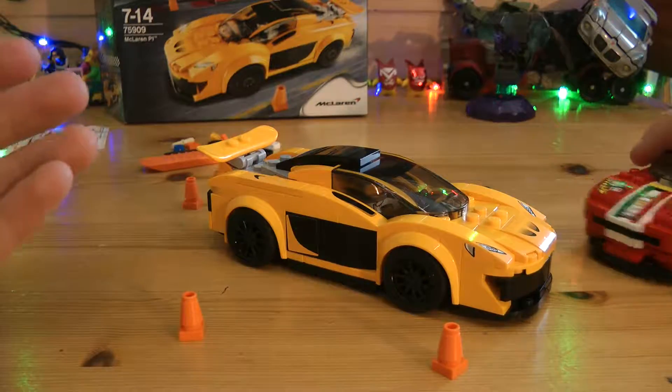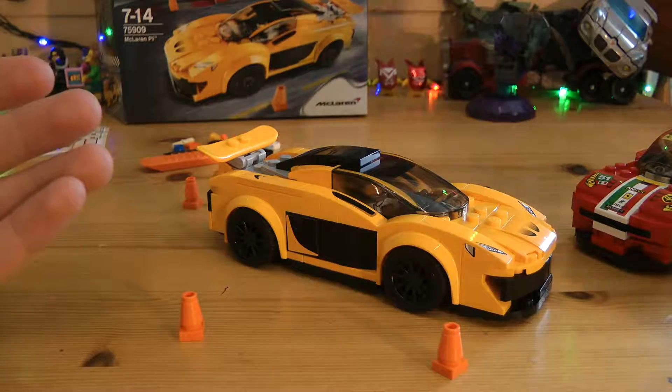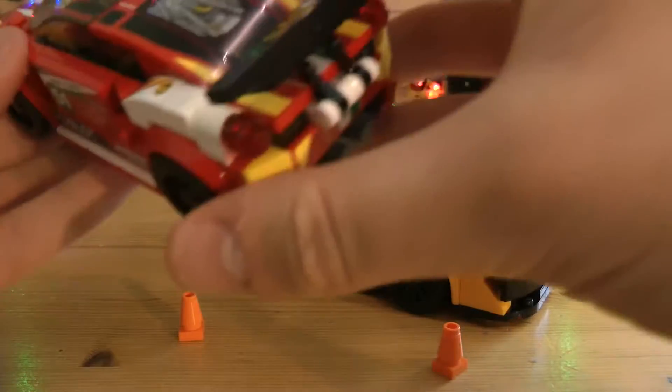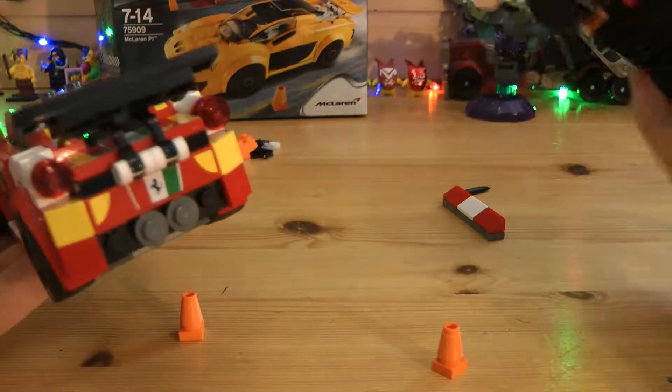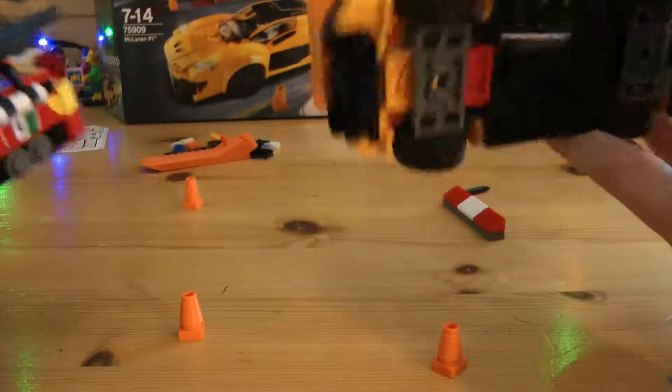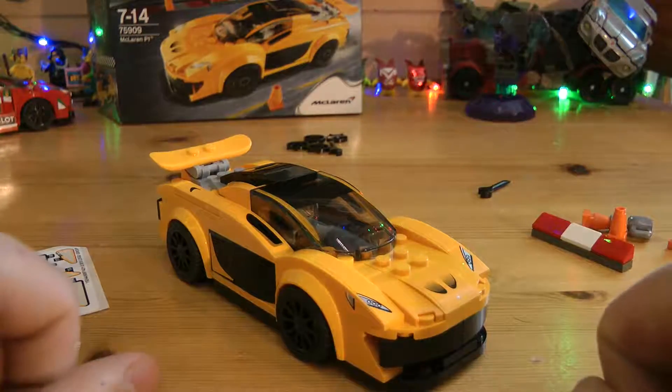Overall design-wise, I'd say I prefer the other one just because I'm more of a Ferrari fan — I just like that back end better. But they are still both very good sets. McLaren P1 — it's a solid Speed Champions set.